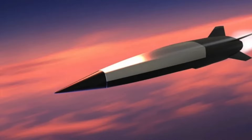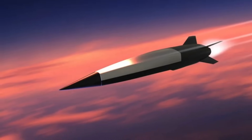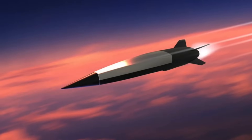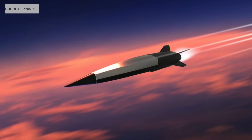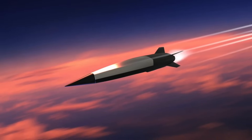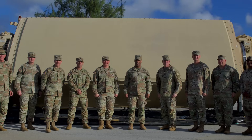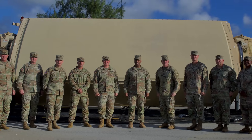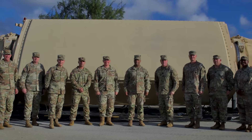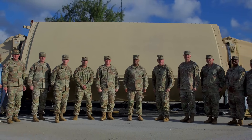Hypersonic weapons are being seen as the next big thing in modern warfare, but they are technologically very hard to develop. Very few nations possess hypersonic weapons and even fewer have the capability to defend against them. The U.S. military has taken a key step in hypersonic weapon defense — Raytheon has announced that it has delivered the first upgraded radar for the Terminal High Altitude Area Defense (THAAD), which is capable of tracking hypersonic missiles, to the Missile Defense Agency.